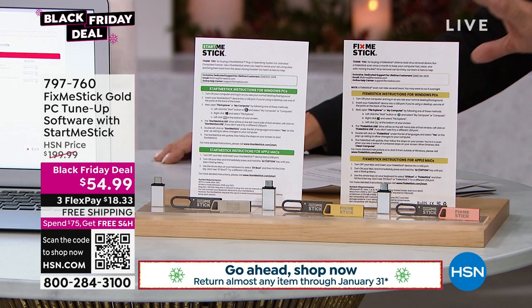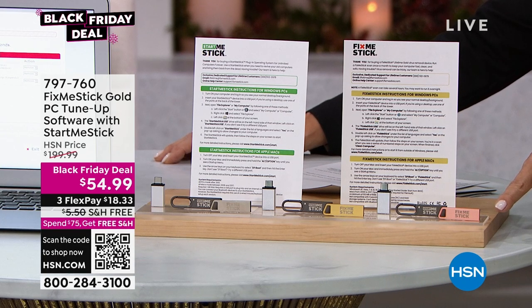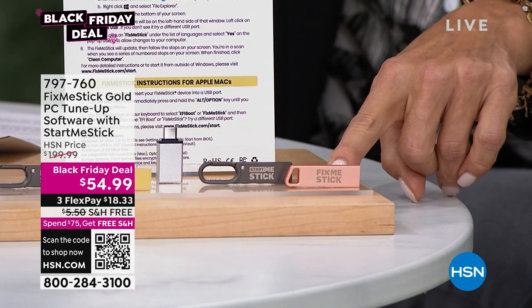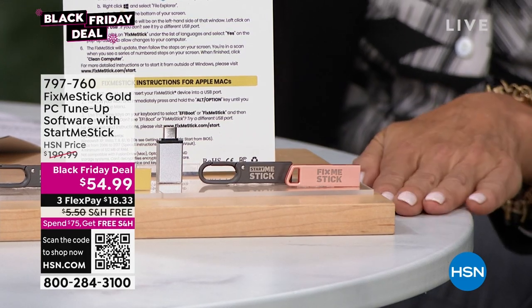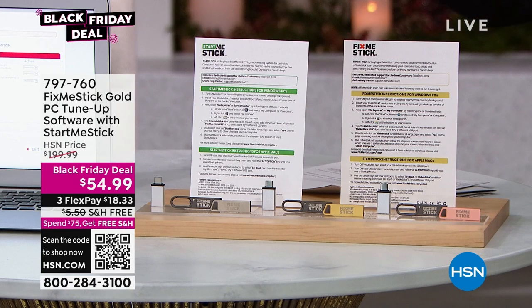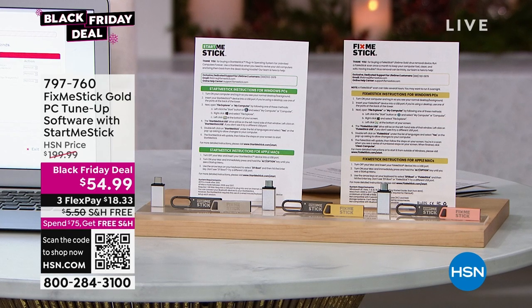This isn't like other antivirus programs where it works for one computer for a year and then next year you have to buy a new one. This is enough to cover six computers. For how long? Forever — you never have to pay another annual fee to protect your computer, whether it's Apple or Android. Every day there are new bugs, viruses, Trojans, and malware that mess things up in a big way — about 30,000 new viruses come out every single day.